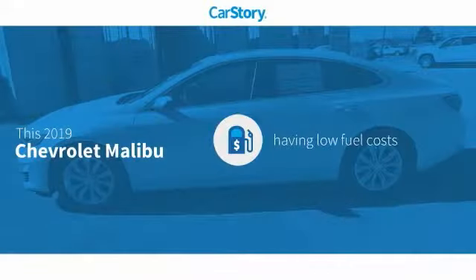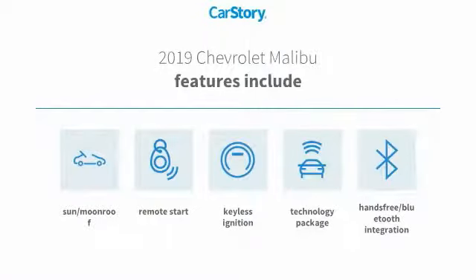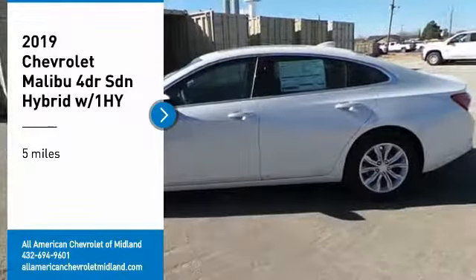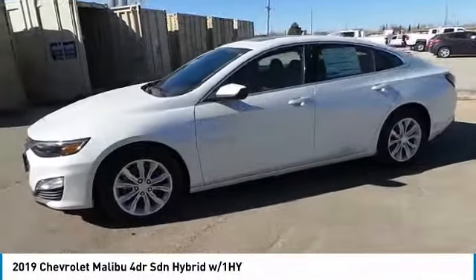CarStory research indicates this vehicle as having low monthly fuel costs. Features also include remote start, keyless ignition technology, hands-free Bluetooth integration, and a sunroof/moonroof package. We are pleased to show you the 2019 Malibu, a combination of performance and fuel economy.